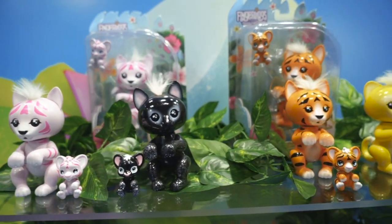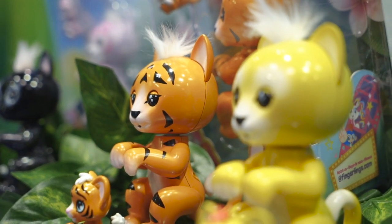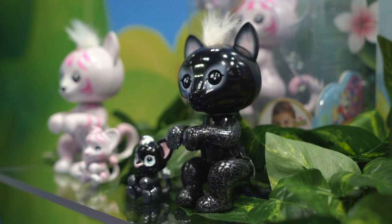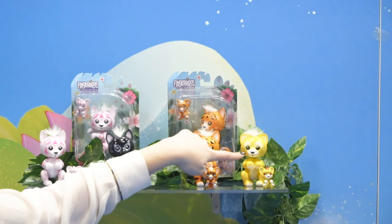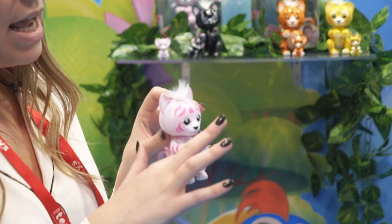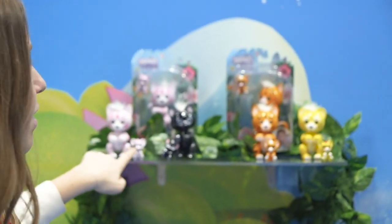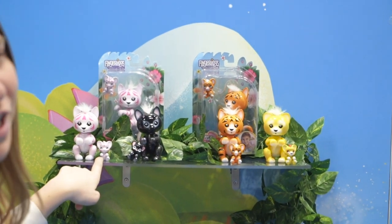Coming out later in the summer we have what we're calling the Predator Series. We have one lion, two tigers, and a black panther. Each of them have a light-up mood hair and kiss tech. Their arms are shaped differently, as you can see, so it's really fun to hang on your computer, tablet, or cell phone. And all of them come with their own individual cup, which is going to be very cute.